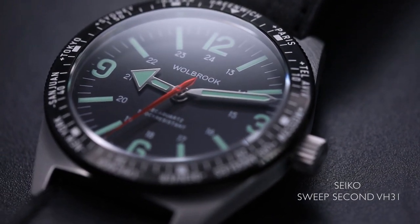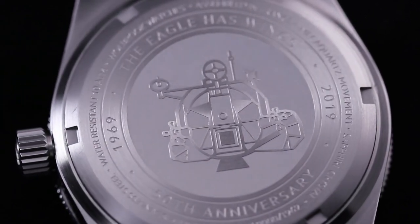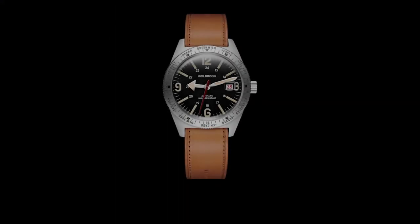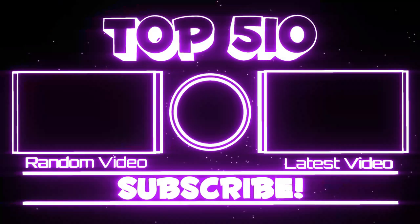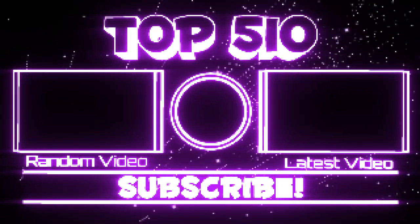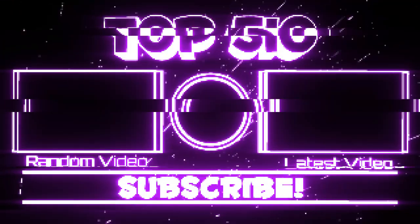Today we're on a mission to revive the Skin Diver World Timer and resurrect Woolbrook as an independent watchmaker. With your support, we aim to honor yesterday's watches and create tomorrow's classics. Join us in bringing back the legend — support our mission to restore Woolbrook and Douglas watches to their former glory.